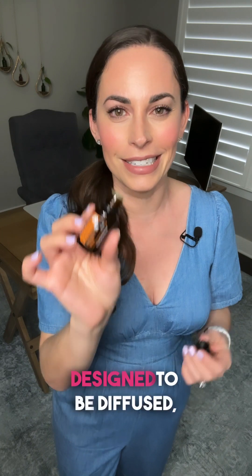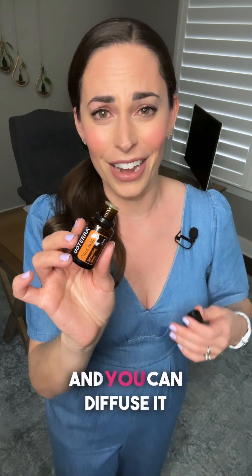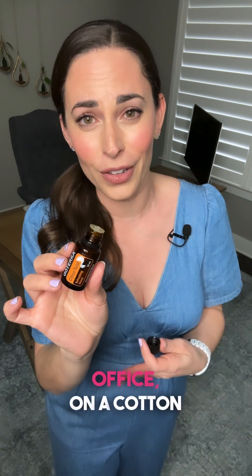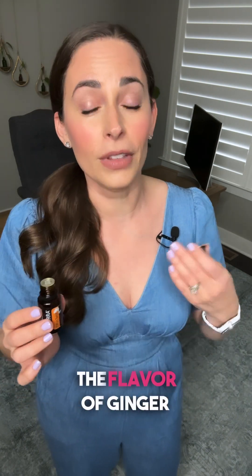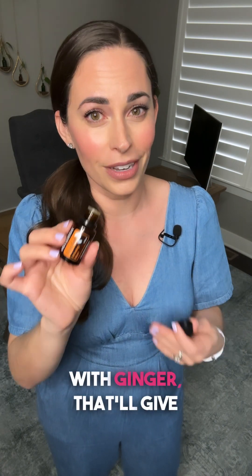Citrus Twist is, in addition to being a tongue twister — say citrus twist three times fast — bright and cheery and zesty. It was specifically designed to be diffused, and you can diffuse it in the car, in the office, on a cotton ball, in your gym bag, or in your suitcase. If you need an afternoon mood boost, you're going to love this. If you like the flavor of ginger ale or ginger beer — like root beer but with ginger — that'll give you a little preview of the zesty vibe.